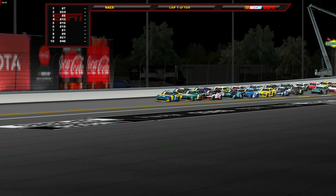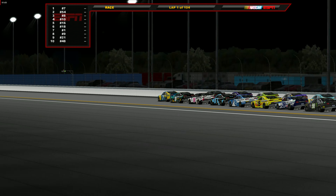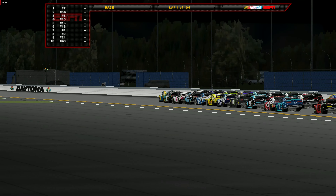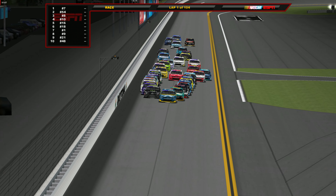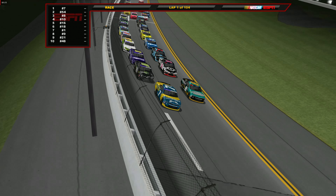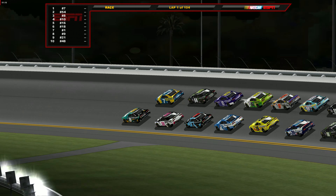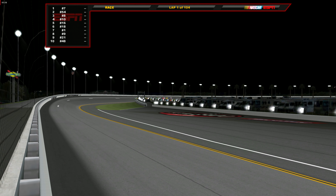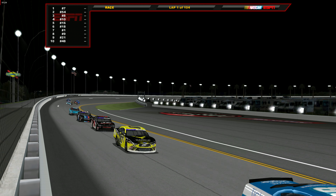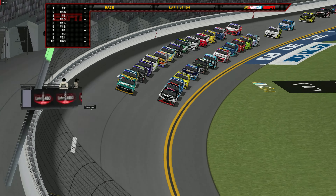Allgaier clear for the lead over the 54 of Ty Gibbs early here at Daytona. You see the pack going 2 and 3 wide trying to get as many positions as possible. Josh Berry goes underneath his teammate and tries to go to the race lead. Behind him you've got Trevor Baynes, Sam Mayer, and Austin Hill on the inside lane. Stage 1 ends on lap 26, Stage 2 ends on lap 56.